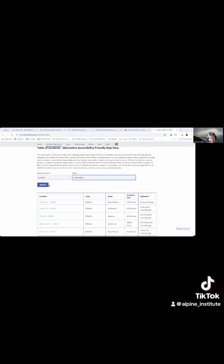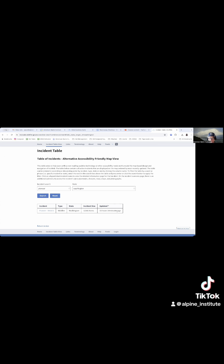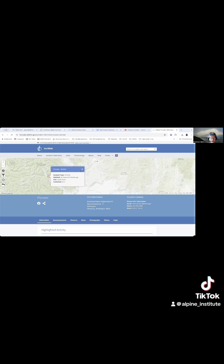I know it's in Washington State. Same thing — it takes me down to this fire. A little bit of information in the table view. I can go here and it brings me back to the map.